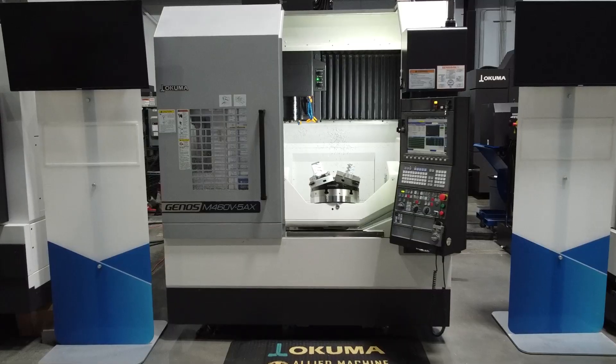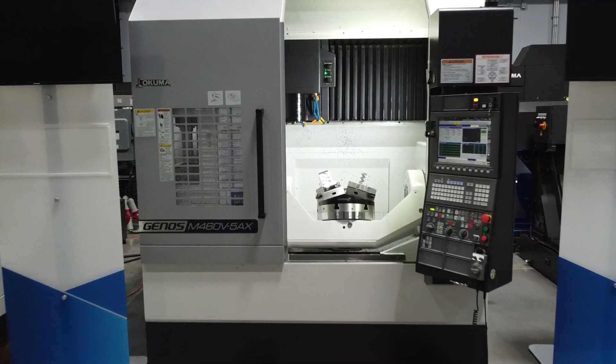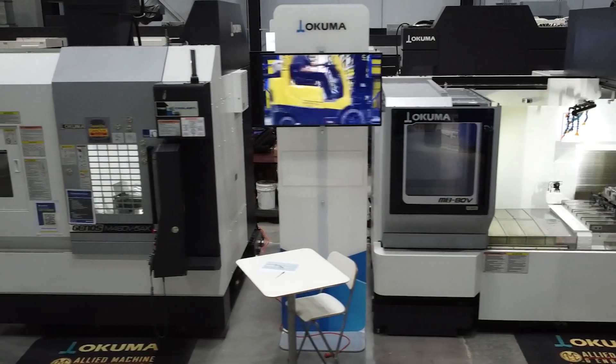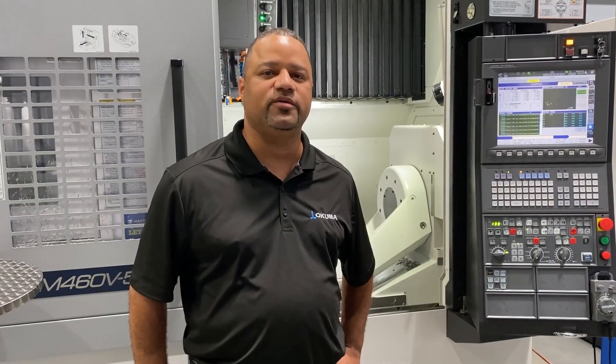Hi, I'm Jake Veege from Akuma America. I'm an application engineer. I have the M460 5AX next to me. It's a five-axis machine with true simultaneous five-axis, 400 millimeter table, it's a full 48-tool, and it's pretty much a universal machine for anything you might possibly want to do.